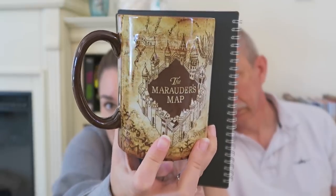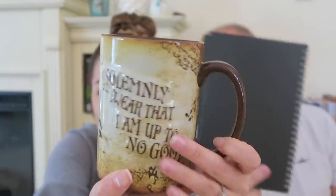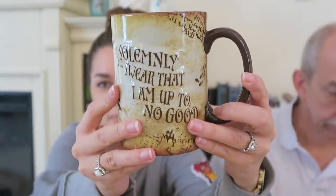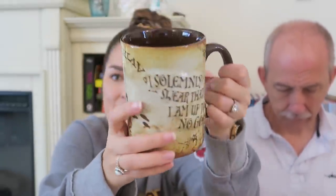The next mug we picked up is the Marauder's Map mug — it's kind of lumpy, or textured. On the back it says 'I solemnly swear that I am up to no good.' It's a pretty big mug and was $18.95. My mom was really excited about it because she's a massive coffee drinker, and the inside of the mug is dark brown so it will never get stained.